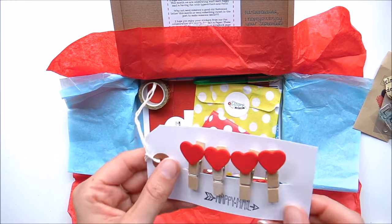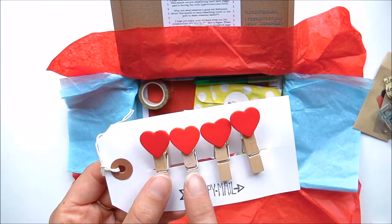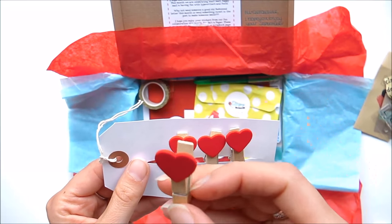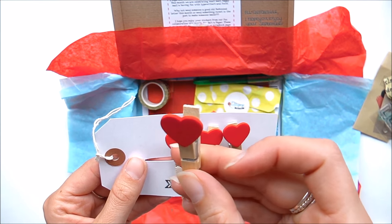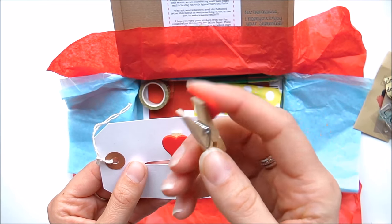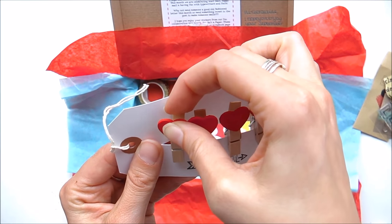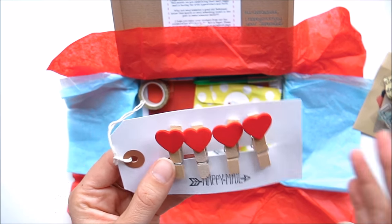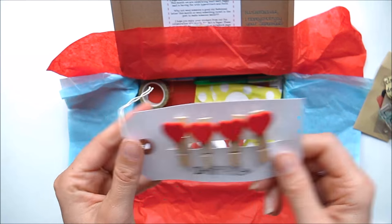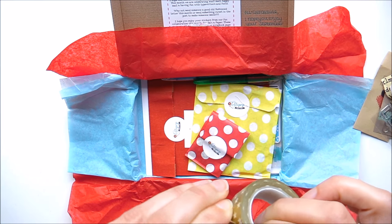I can actually really use these! I want to put up on my wall a piece of string and then pin up inspirational quotes, journaling cards, photos — all things like that. These little decorated mini pegs are perfect for that. I want to create a vision wall and a mood wall, so yeah, they're really going to come in handy.